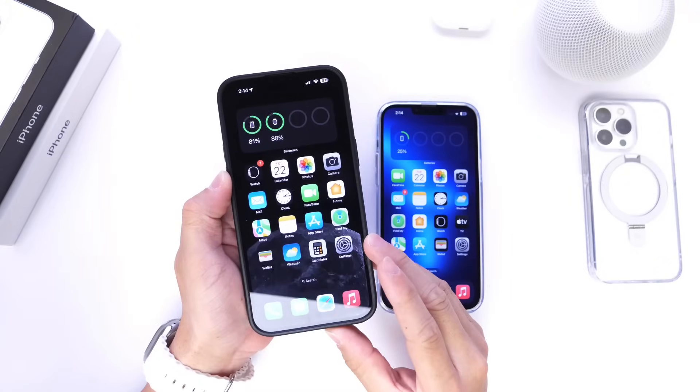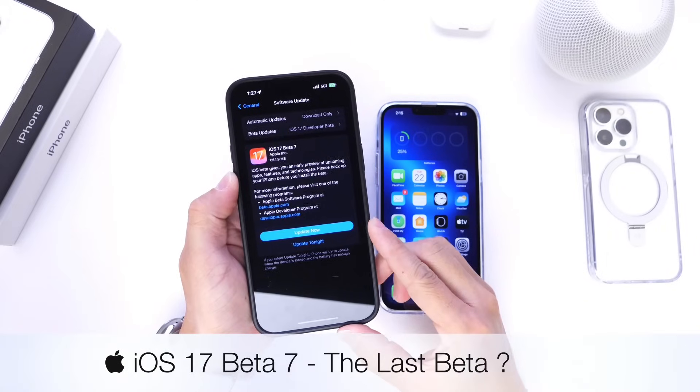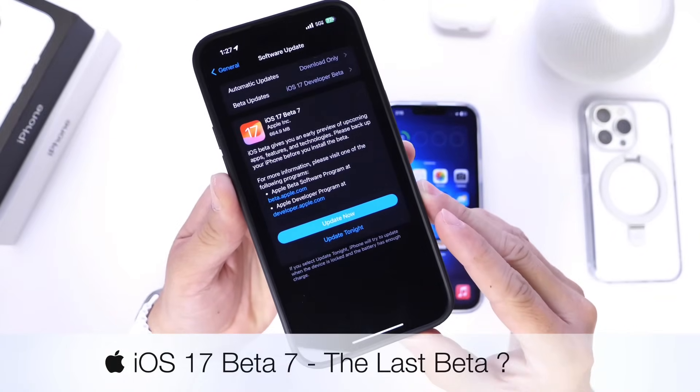Hey guys, it's Hope here. Welcome back to the channel, and it's almost like clockwork — Apple today released yet another beta. Another week, another beta. iOS 17 Developer Beta 7 has just been released by Apple.